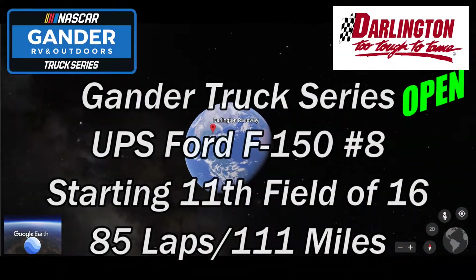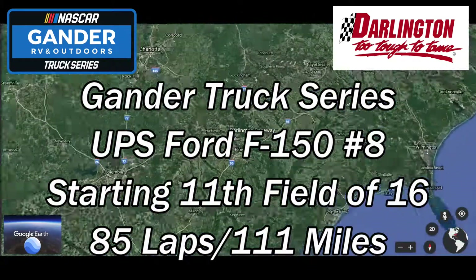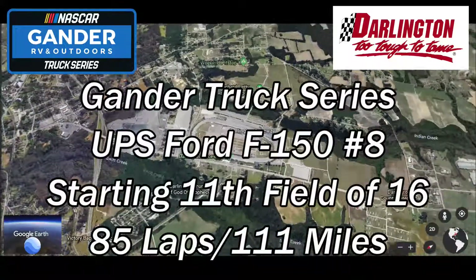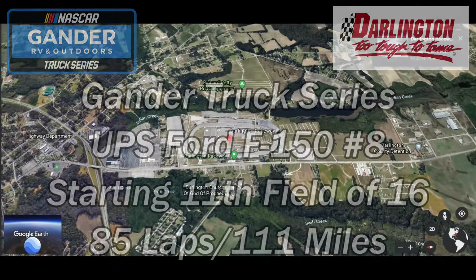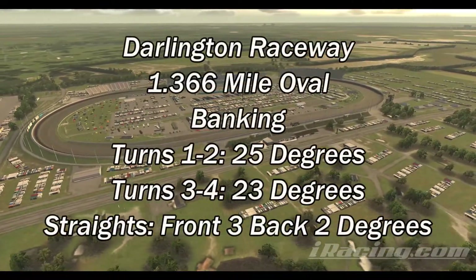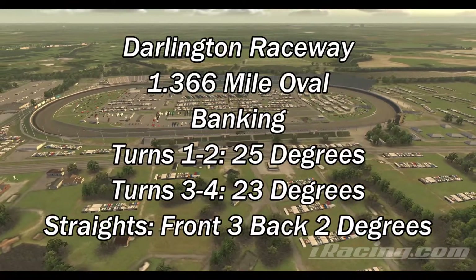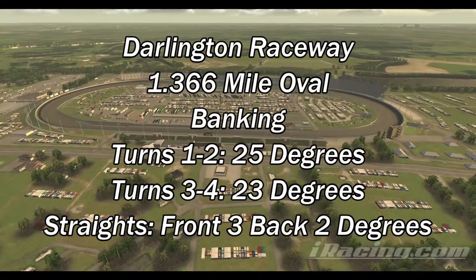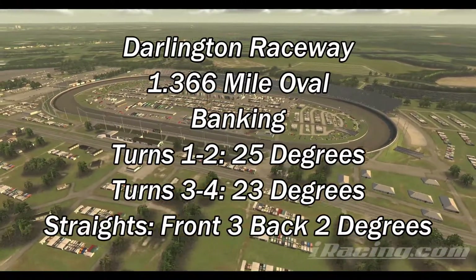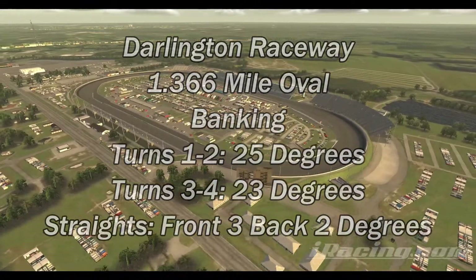Hey everybody, NASCAR Gander Truck Series open at Darlington Raceway. I'll be in the UPS Ford F-150 number eight truck tonight, starting 11th in a field of 16. Single split, race length is 85 laps which equals 111 miles. Darlington Raceway, the Lady in Black, the track too tough to tame. It's a 1.366 mile egg-shaped traditional oval with 25 degree banking in turns one and two, 23 degree banking in turns three and four.